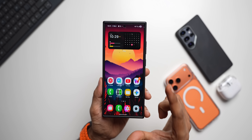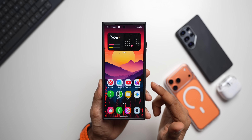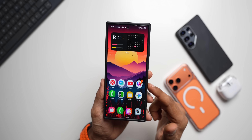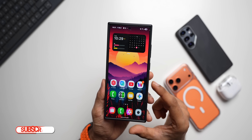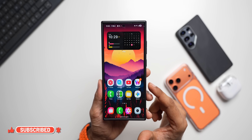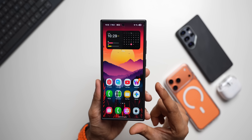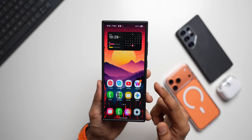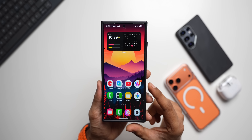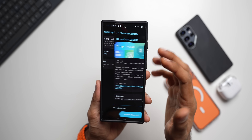Samsung has started rolling out the brand new October security patch for the Galaxy S24 series. This is the S24 Ultra — if you have an S24 or S24 Plus, you would have also received this update. I am here in India; in other countries you might have already got it or may be receiving it very soon. We also have another exciting update for the Galaxy S24 series that I will talk about in a bit. First, let's go to the software update page and tap on Download and Install.